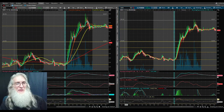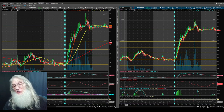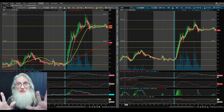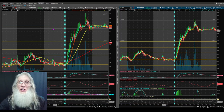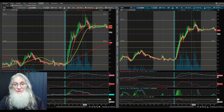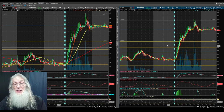Here we are on thinkorswim, my free trading platform. I've got two charts up — the exact same chart. The one on the left is using our MAs: 9, 20, 50, and 200. The one on the right is using our new EMAs — our Fibonacci numbers: 5, 8, and 13.